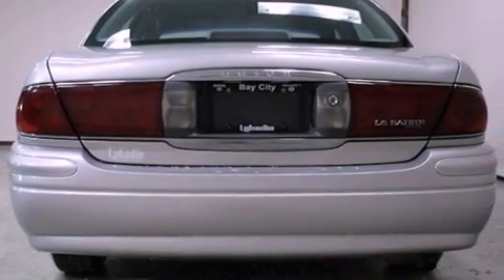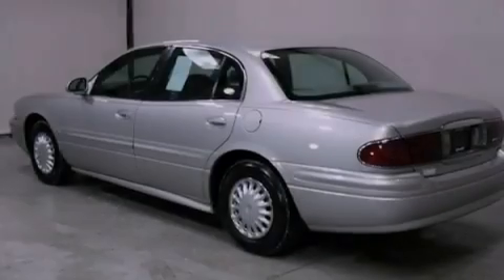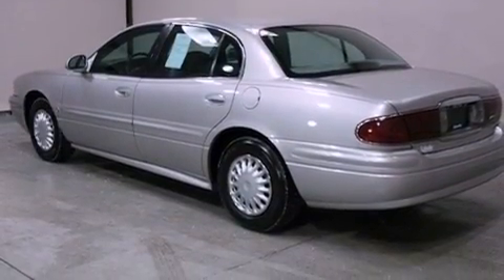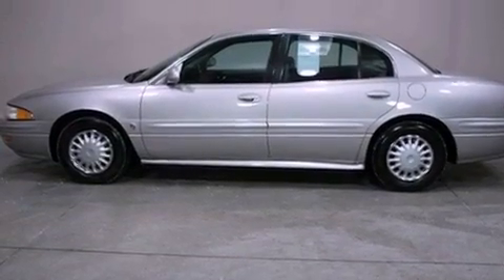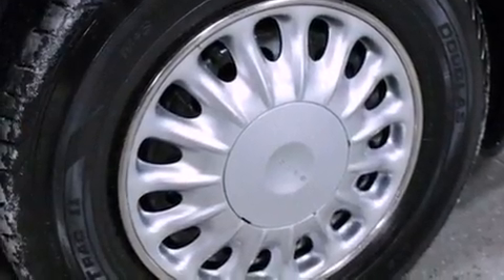Features include a multifunction display, air conditioning, cruise control, a CD player, an engine immobilizer theft deterrent system, a passenger side vanity mirror, an anti-lock braking system, rear seat child-proof door locks, full-power accessories, and an auxiliary power outlet.